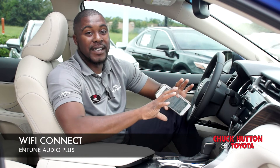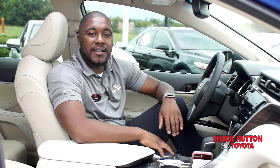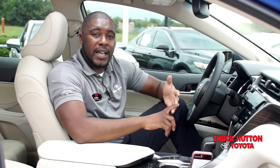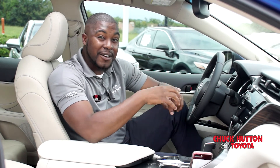And lastly, Wi-Fi Connect — that's my favorite feature. It's a mobile hotspot built right into the head unit. You've got your tablet, your laptop — up to five devices can connect to the Wi-Fi built into the car.